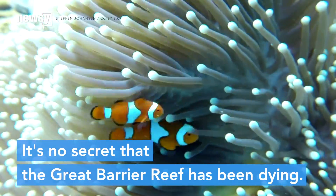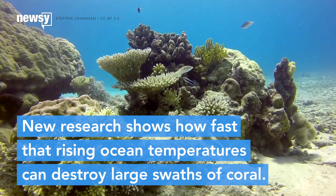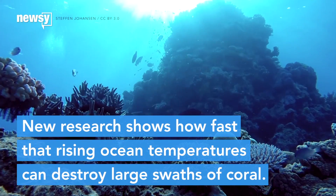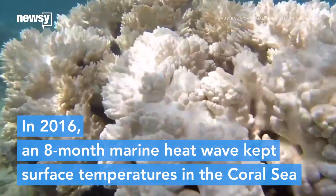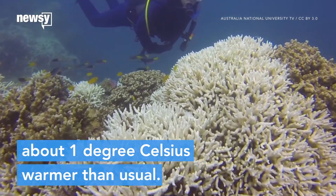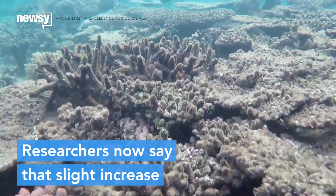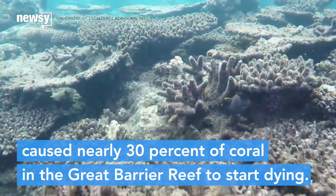It's no secret that the Great Barrier Reef has been dying for some time now. New research shows just how quickly ocean temperatures destroy large swaths of coral. In 2016, an eight-month-long marine heat wave kept surface temperatures in the Coral Sea about one degree Celsius warmer than usual. Researchers now say that slight increase caused nearly 30 percent of coral in the Great Barrier Reef to start dying.